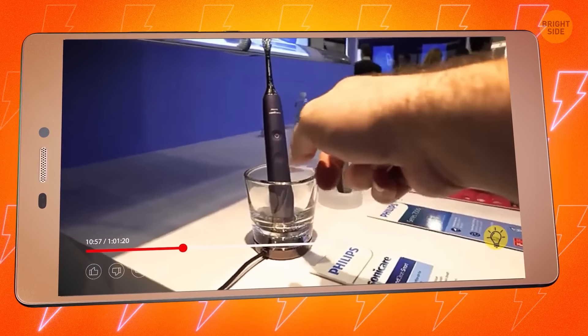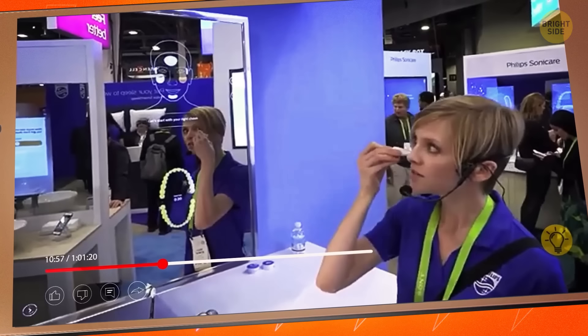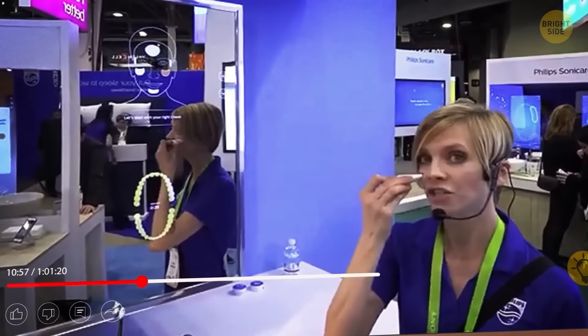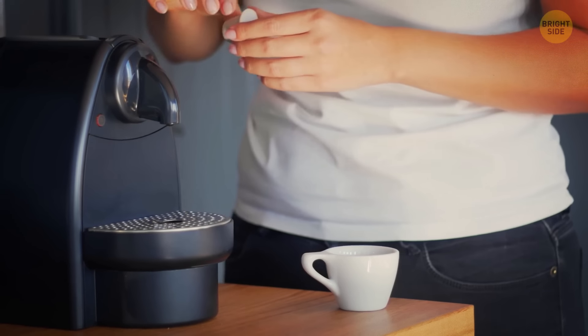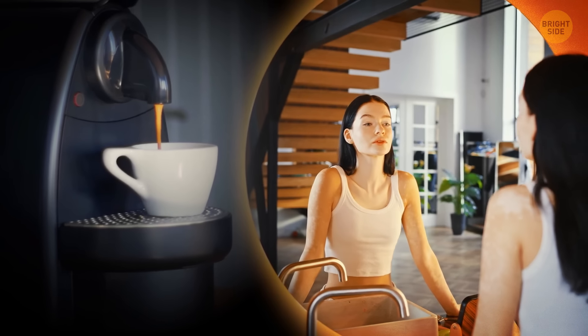And that's not all the mirror can do. It can even help guide you through your morning toothbrushing routine and analyze your skin's needs. But the real question is, can it whip up a cup of coffee? Unfortunately, not yet — but maybe that'll be the next upgrade.